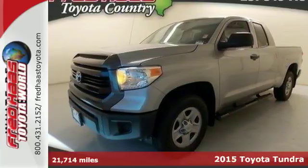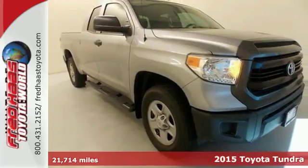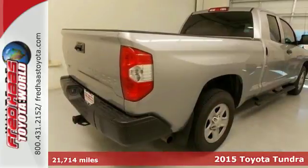Here's a 2015 Toyota Tundra. This truck is both beautiful and beastly. It is simultaneously ready to provide comfort and get tough.